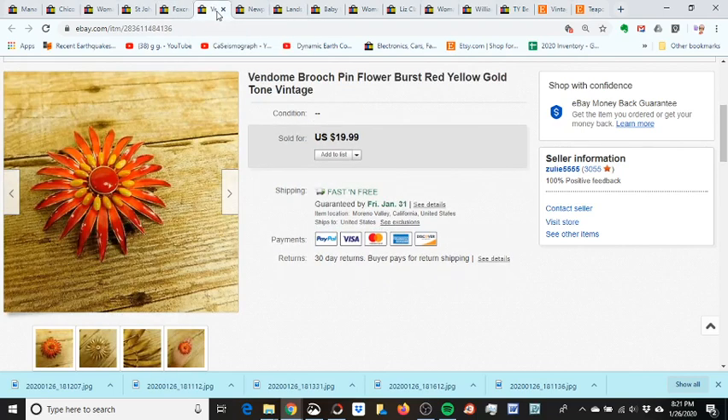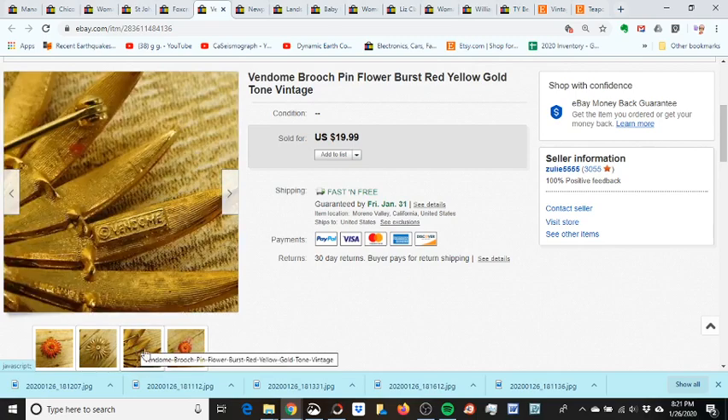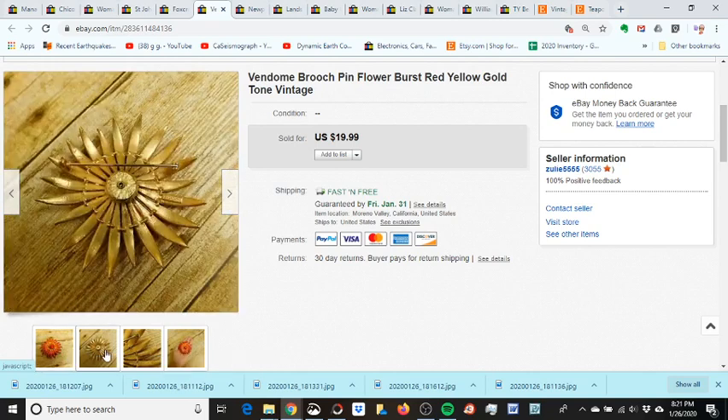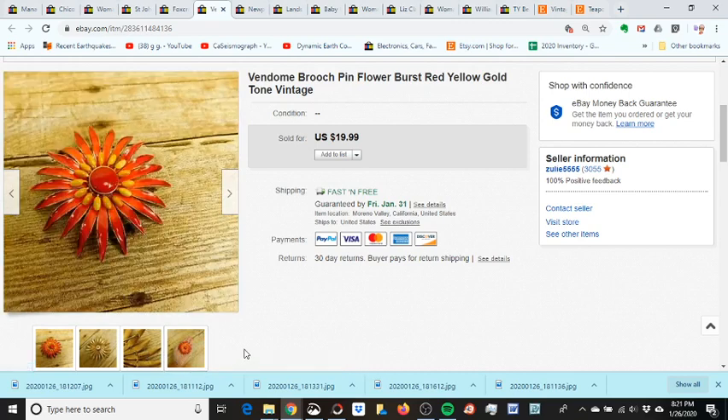I sold this Vindom brooch. The name brand isn't really high-end, but I got it at an estate sale and paid about a dollar forty for it since I bought a few other pieces. It's a pretty good size enamel brooch. They made a best offer of fifteen dollars and I took it — happy sale, and I'd had it listed since September.